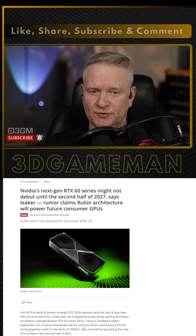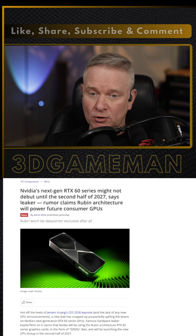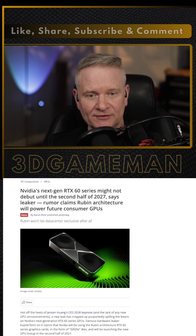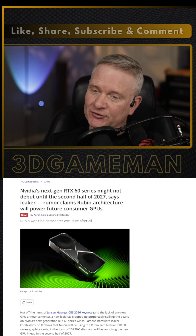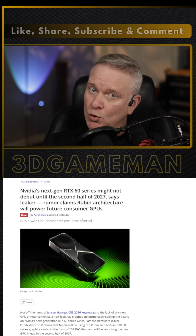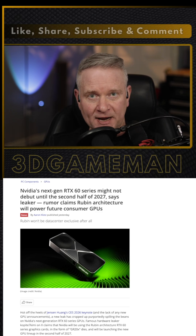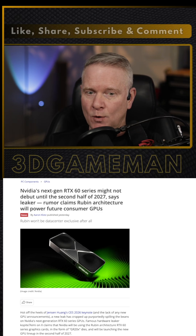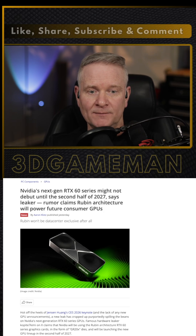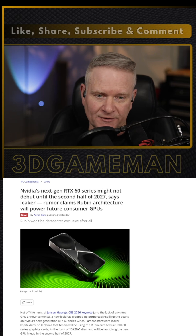Rubin is five times faster than Blackwell in AI workloads — though of course that's AI workloads and not gaming. This speed benefits future DLSS versions. DLSS 4.5 has been released and it is quite impressive. I can't say I like fake frames, but they're getting to a point where you can hardly tell the difference. And in a few months or a year from now, visually, humans might not even be able to tell the difference.